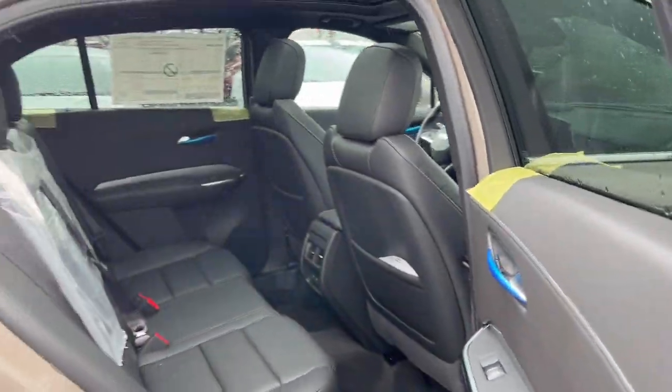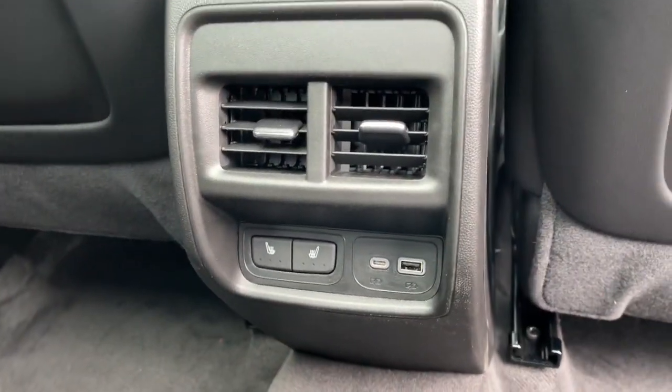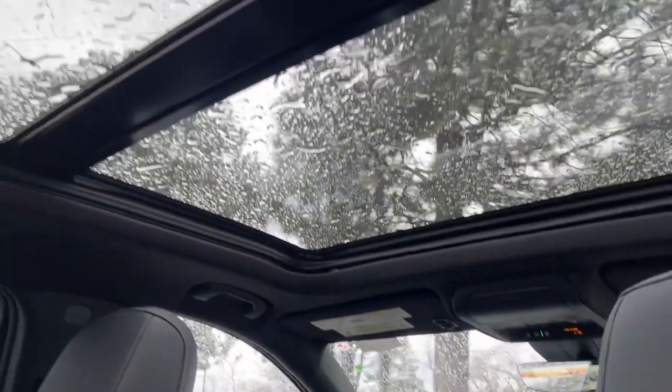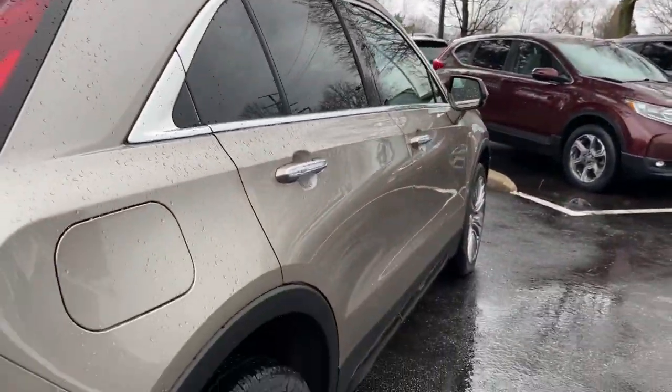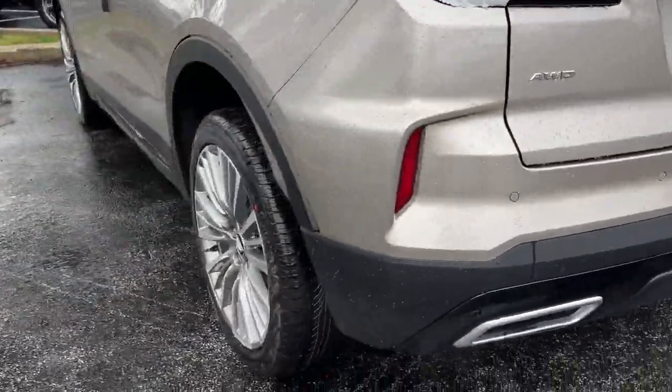Heated steering wheel, Apple CarPlay and/or Android Auto, head-up display, front massage seats, wireless Apple CarPlay and/or Android Auto, wireless charging station, navigation system, heated driver's seat, sunroof/moonroof, keyless entry.